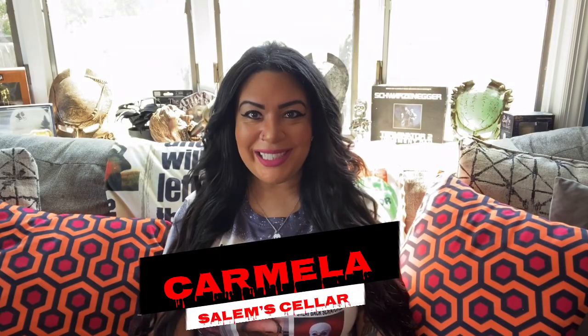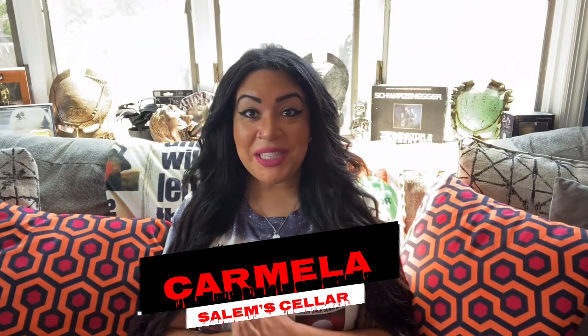Hey guys, welcome back to Salem Cellar. So with summer coming to an end, a lot of companies are having end-of-season sales. I purchased some goodies from Not Your Average Babe, a company I've never purchased from before — they were having a really cool sale — and Creepy Co., a company I have purchased from before and I really love their stuff. So today we're going to be unboxing my new items.